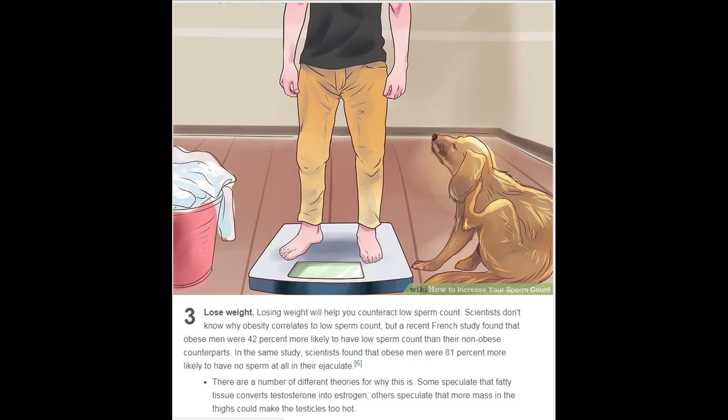Scientists don't know exactly why obesity correlates to low sperm count, but a recent French study found that obese men were 42 percent more likely to have low sperm count than their non-obese counterparts. In the same study, obese men were 81 percent more likely to have no sperm at all in their ejaculate. Some speculate that fatty tissue converts testosterone into estrogen; others suggest that more mass in the thighs could make the testicles too hot.